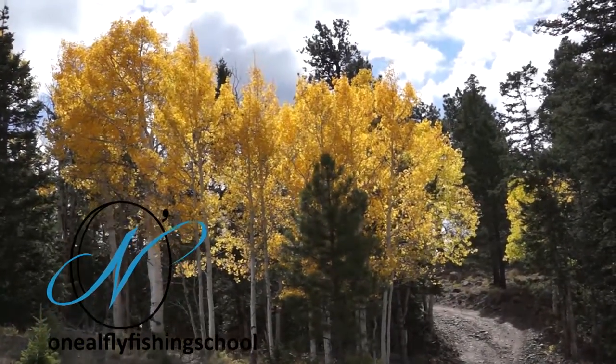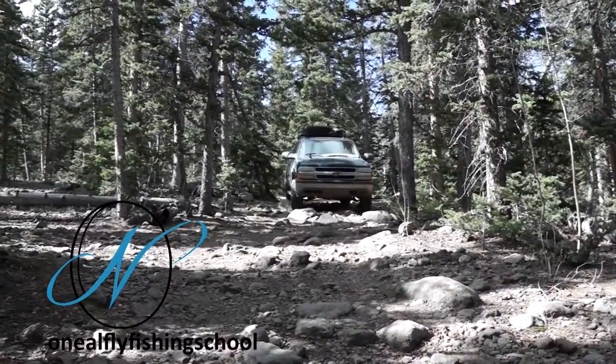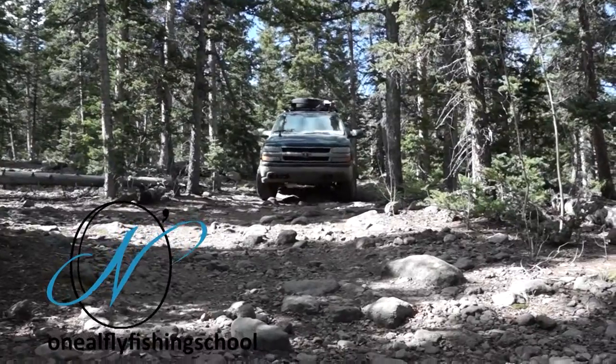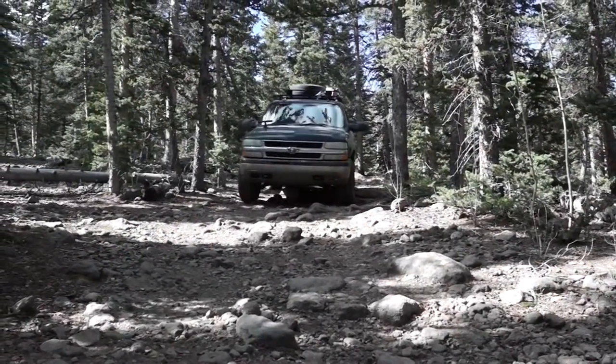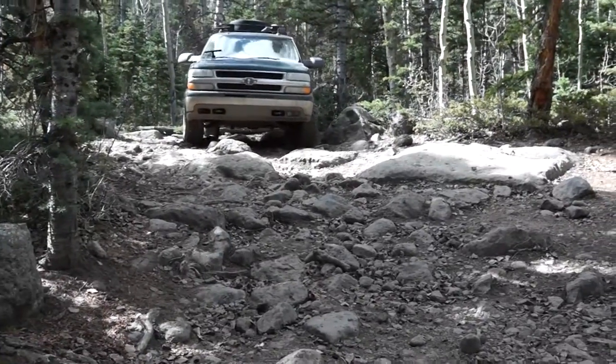Welcome to Boulder Mountain, where the roads strain the definition of being a road. This is not as rough as some places, but you need a tough outfit to go in there. You need to have a guide or something — someone who's got a vehicle and knows how to drive on this stuff.